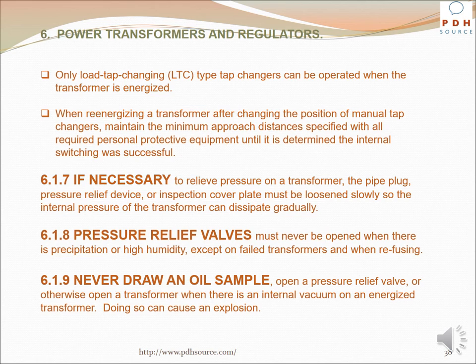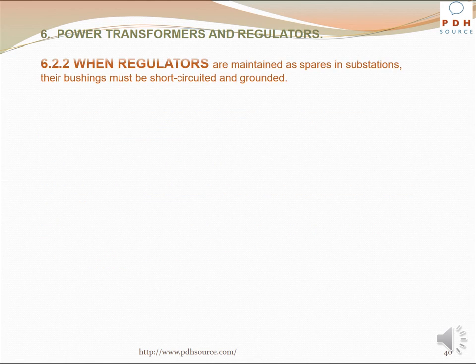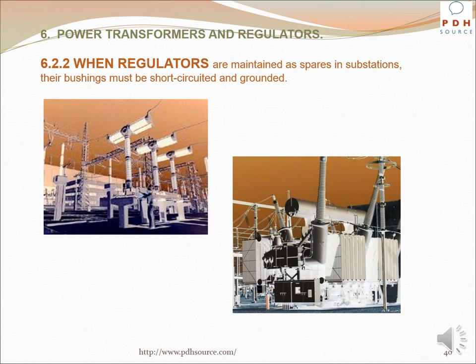Transformers or tanks must not be entered unless forced ventilation or an air supply is used to maintain a minimum oxygen level of 19.5 percent by volume in the work area. Energized pad-mounted transformers and associated equipment must be locked or otherwise secured when unattended. Voltage regulators are normally installed with bypass and disconnect switches. Never open or close a regulator bypass switch unless the regulator is set on its neutral position and the control switch is open or the automatic control feature is inactivated in accordance with the manufacturer's recommendations. When regulators are maintained as spares in substations, their bushings must be short-circuited and grounded.